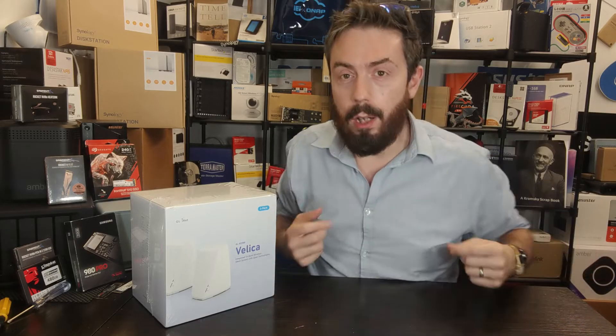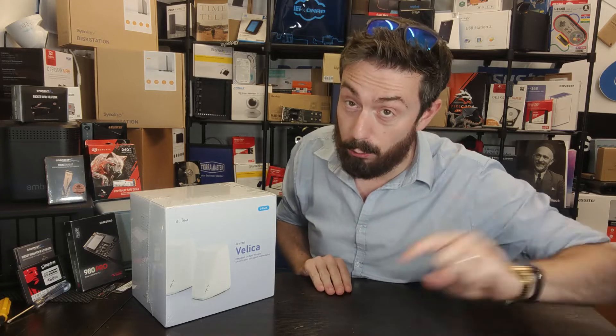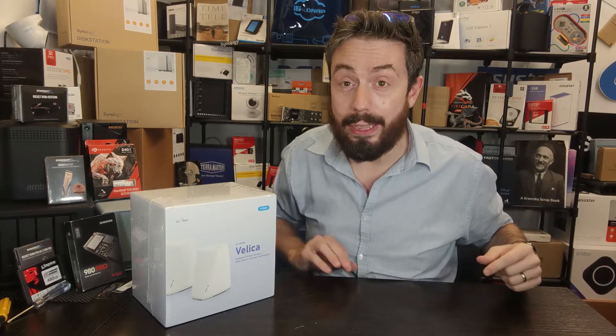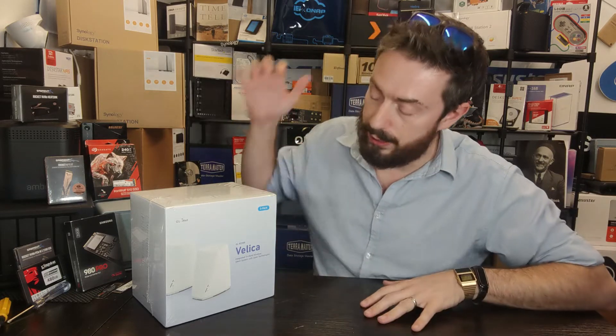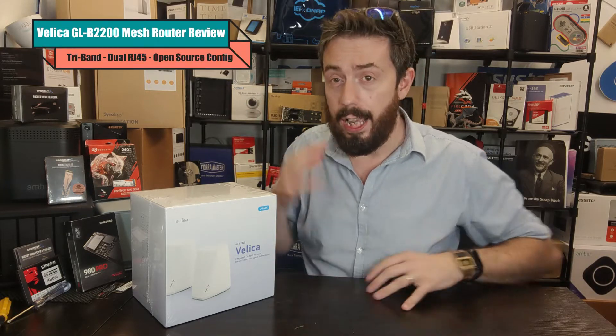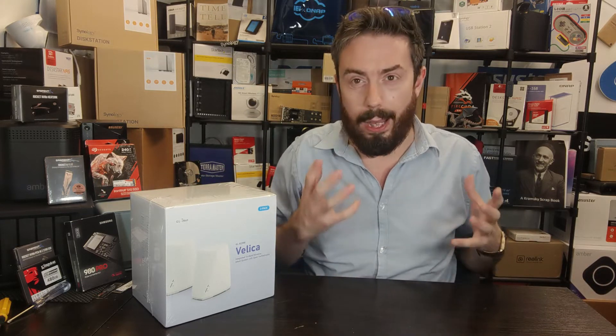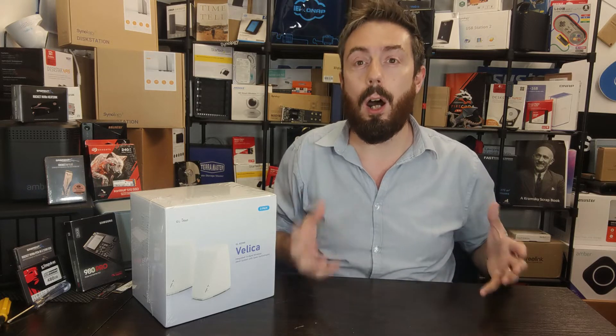Hello and welcome back. We're going to continue talking about mesh routers — not regular routers, you can debate that in the comments. We're talking about this device here, the Velica from GL.iNet, which is a new mesh router system on the market. For those that aren't aware, mesh routers are a thing, and I'm surprised they aren't bigger than they are.